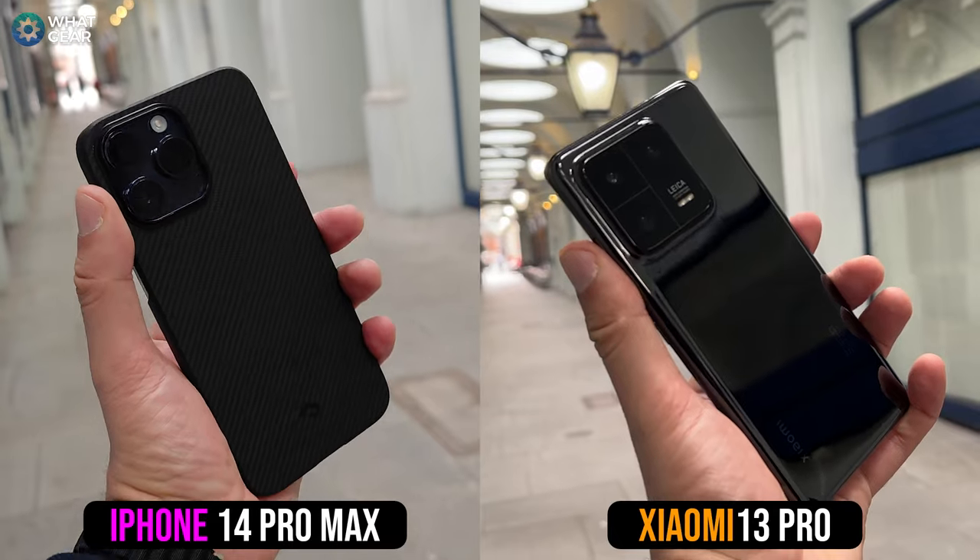Welcome to WorldGateReviews, tech reviews coming to you from the UK. You already know what this video is — it is the iPhone 14 Pro Max versus the brand new Xiaomi 13 Pro.